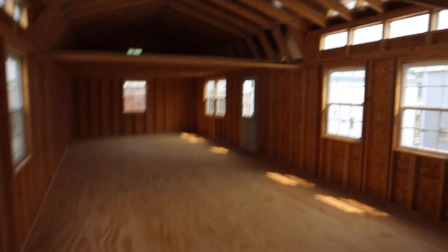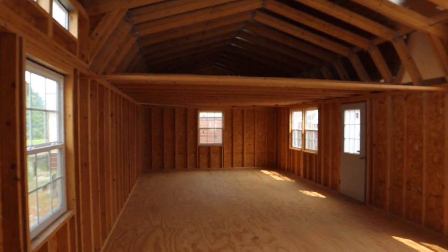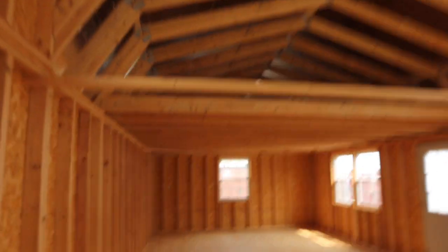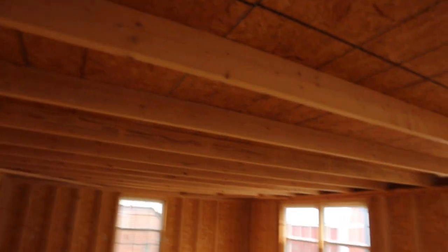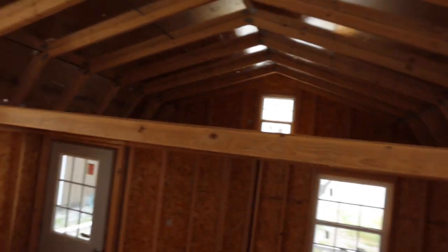Good morning, guys. Chris here at Metro Building Outlet. Quick correction on that — this is actually a 16 by 48, not a 16 by 50. It is lofted, so it's got rather large lofts up in here. These could be storage — a lot of people put bunk beds up in the tops of them. We did double pane insulated windows up in the eaves.